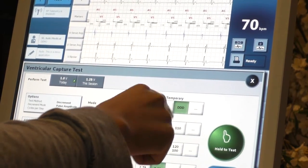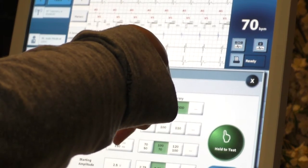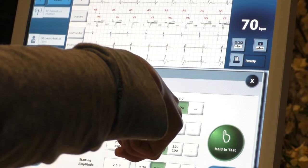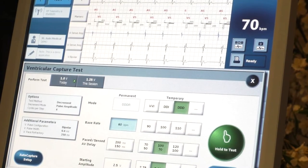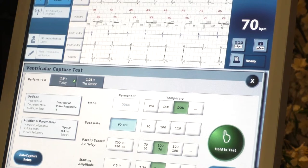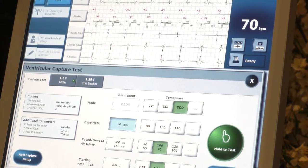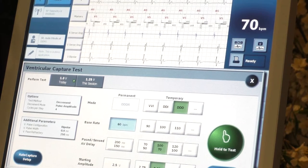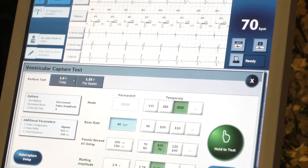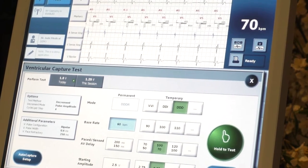D in DDD means dual — we're doing both the atrium and the ventricle. The second D means you're sensing both atrium and ventricle. The last D is the trickiest — that's the response to what the pacemaker senses in the atrium. If the patient's in normal sinus rhythm, you track off that to keep AV synchrony. If the patient goes into AFib, you inhibit and don't track the AFib. That would be DDI.